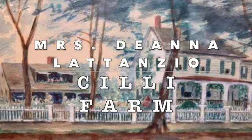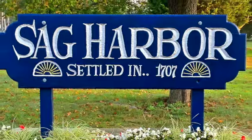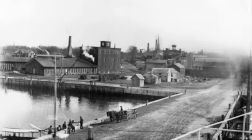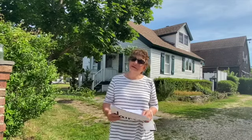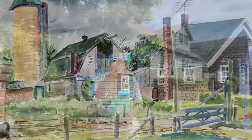Hello again, this is Deanna Latanzio from the Sag Harbor Historical Society and today I'm going to talk to you about the Sag Harbor farm, the Cilli farm, the Cove Side Dairy that was established by my grandparents almost 100 years ago in 1922.